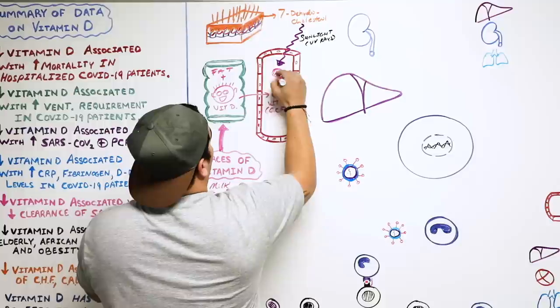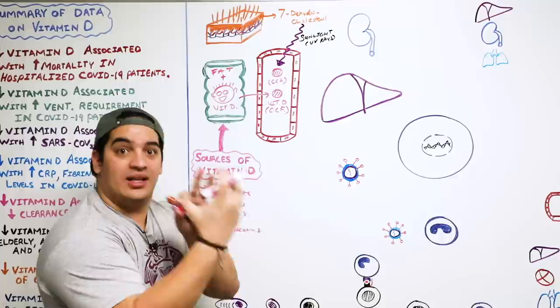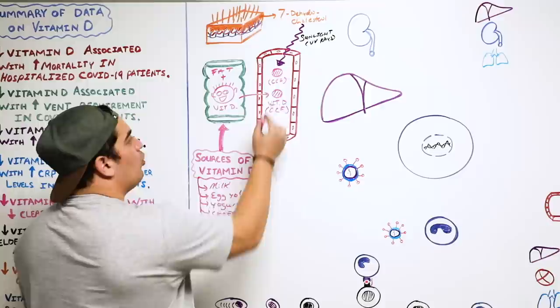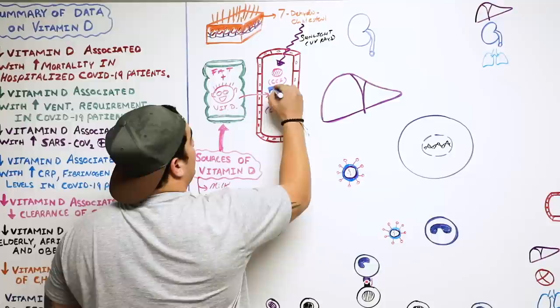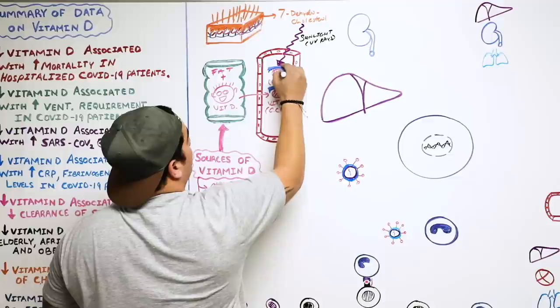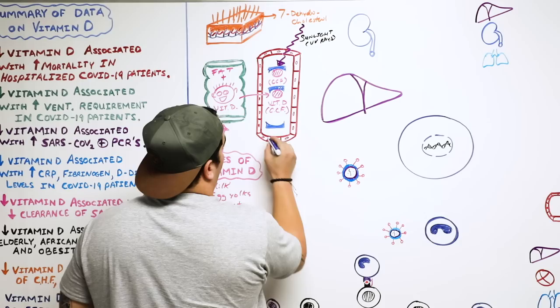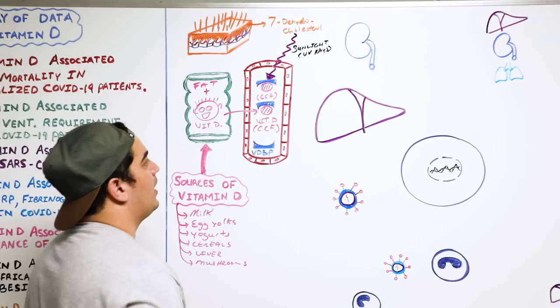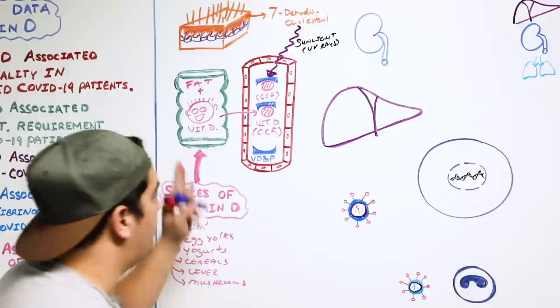An important thing to remember is that vitamin D is actually a fat-soluble steroid hormone — it's derived from cholesterol. In order for it to move throughout our bloodstream, it can't go on its own. It has to be bound to proteins called vitamin D binding proteins. These vitamin D binding proteins bind onto the vitamin D and help transport it to the particular organs it needs to go to.